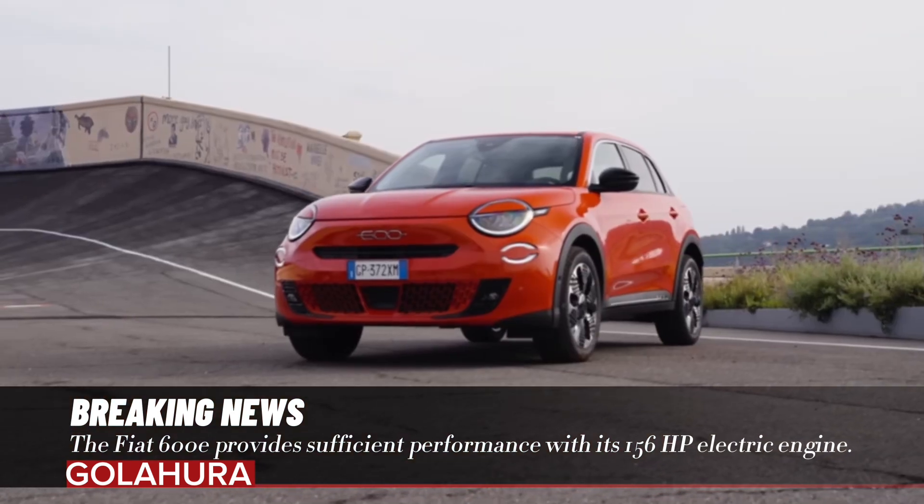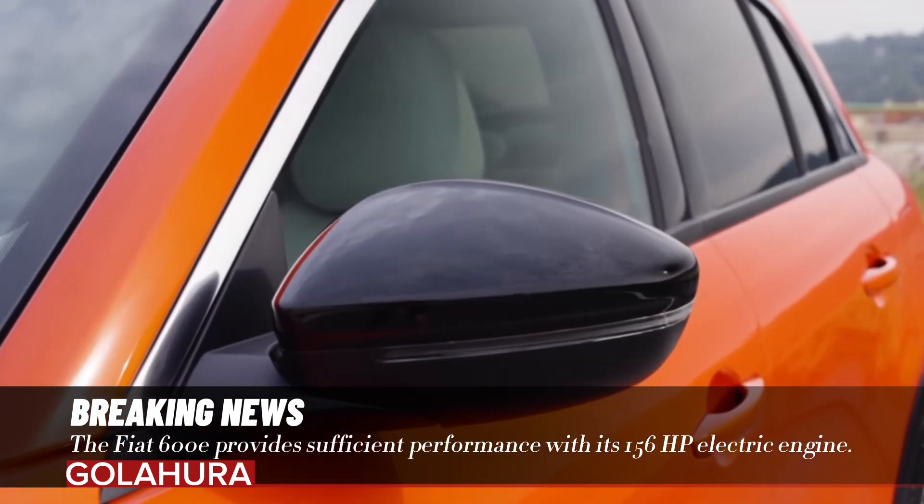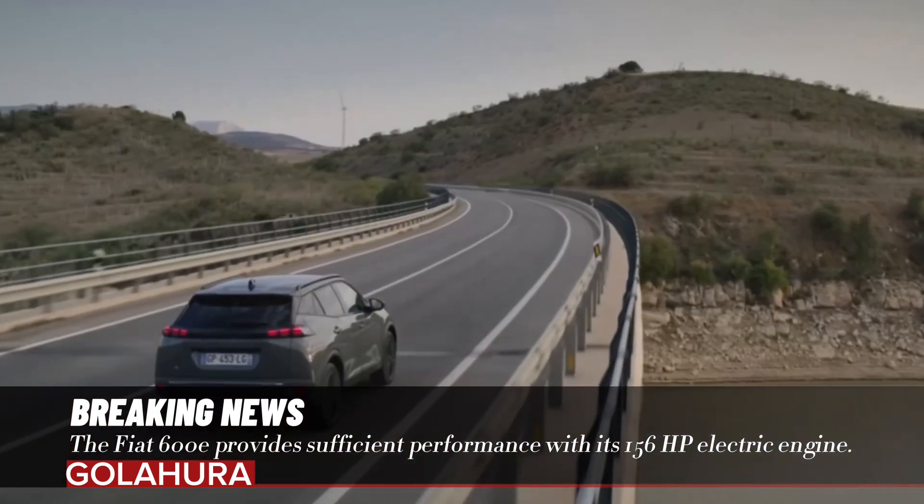The Fiat 600 price starts from 1,399,900 TL. So what do you think about the Fiat 600e features and design? Would you prefer the Fiat 600e model with these features and price? You can share your thoughts in the comments.